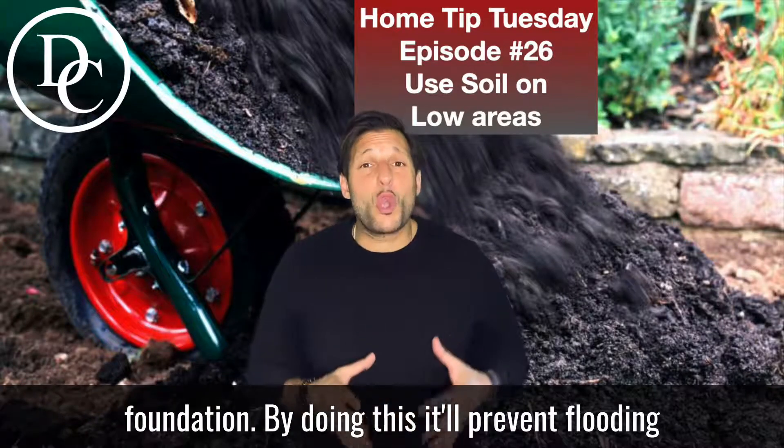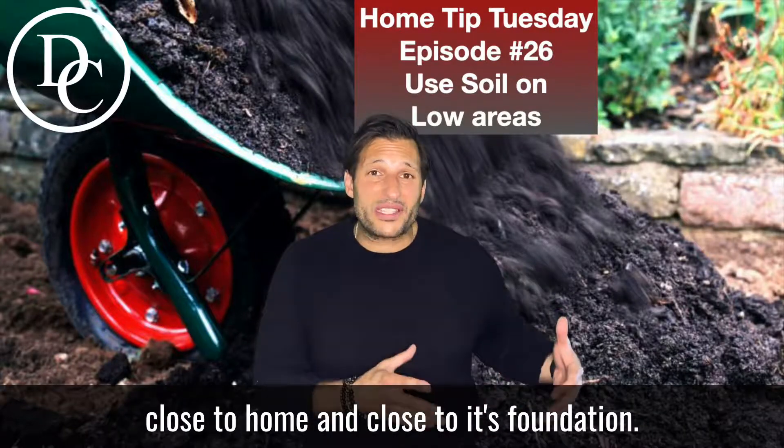By doing this, it will prevent flooding close to the home and close to its foundation.